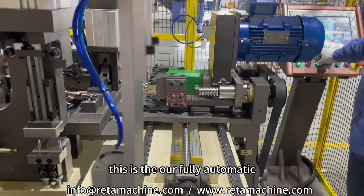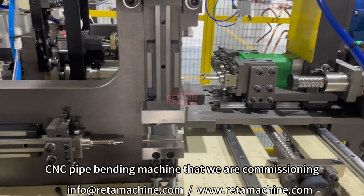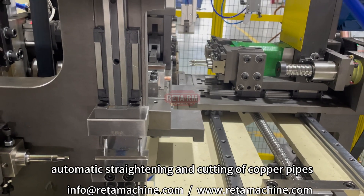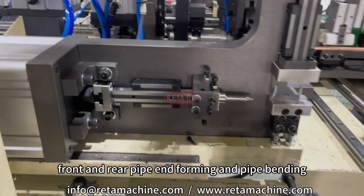Hello everyone. This is our fully automatic CNC pipe bending machine that we are commissioning, shown in slow motion. This integrated machine has multiple functions, including automatic straightening and cutting of copper pipes, front and rear pipe end forming, and pipe bending.